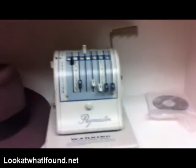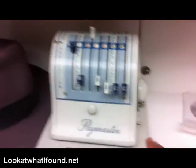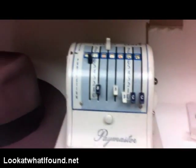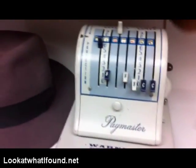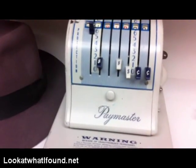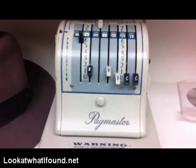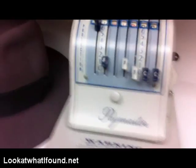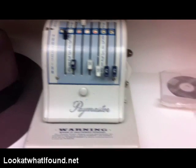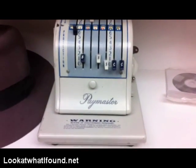Hey everyone, look at what I found. So this week what we found was a paymaster — a vintage paymaster. This paymaster was used by payroll. They would put the checks in here, drive down whatever the amount was, and stamp the amount on the checks. That way it could avoid fraud, so people wouldn't alter how much they're getting paid. So that's a pretty cool thing. Probably a person that collects cash registers and so on will probably get that.